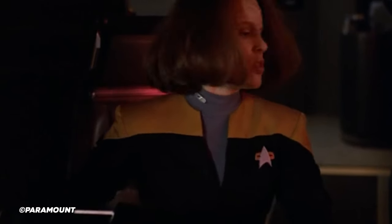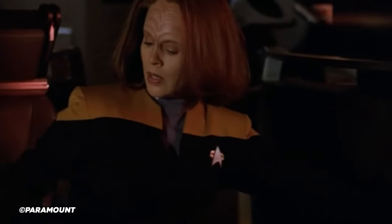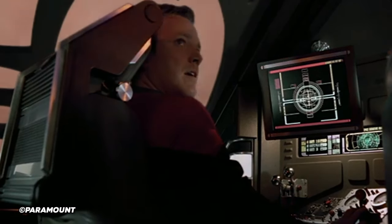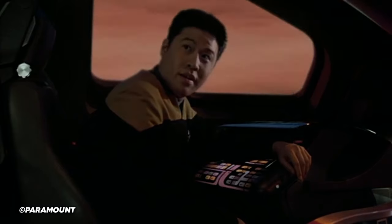Tuvok suggested titanium alloys for the hull, whereas Seven recommended tetraburnium instead, due to its higher structural integrity characteristics. That said, the pressures of the gas giant caused micro-fractures along the hull within minutes anyway, so that particular problem was never resolved — but they weren't in a hurry to do that kind of stunt again. Anchors away.